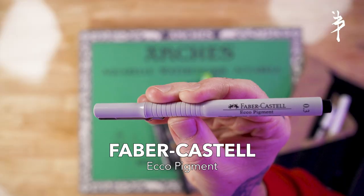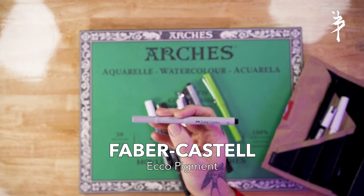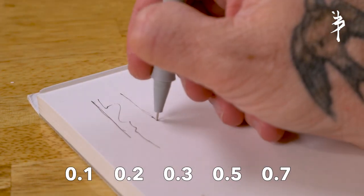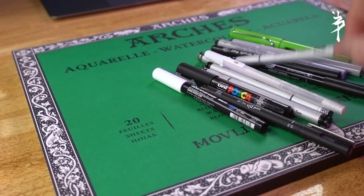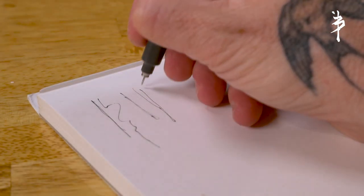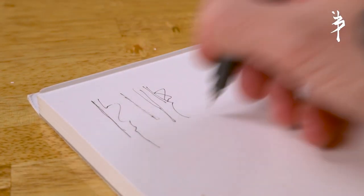Another favorite is the Faber-Castell Eco Pigment. These come in a variety of sizes — I typically have a 0.05, 0.2, 0.3, 0.5, and 0.7. And the same goes for my next favorite, the Copic Multi Liner. They come in the same range of sizes and it's a nice trusty and reliable marker.